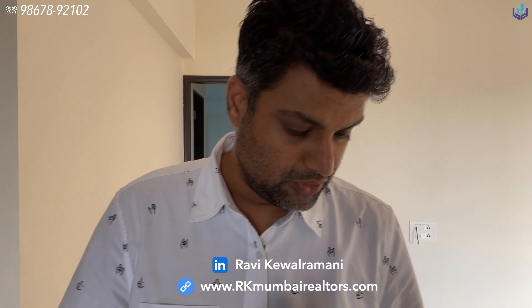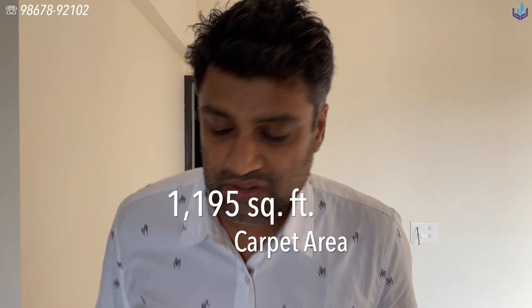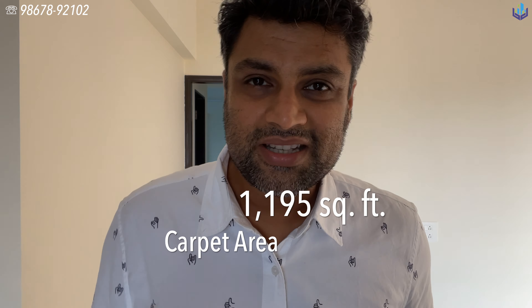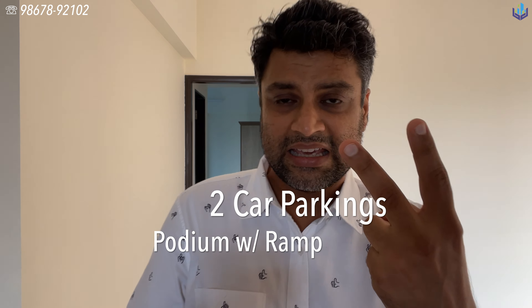Quick tour of a three-bedroom apartment for rent in Andheri Lokhandwala complex. It's 1,195 square feet of carpet area, a three-bedroom apartment with three bathrooms, and it comes with two car parkings.